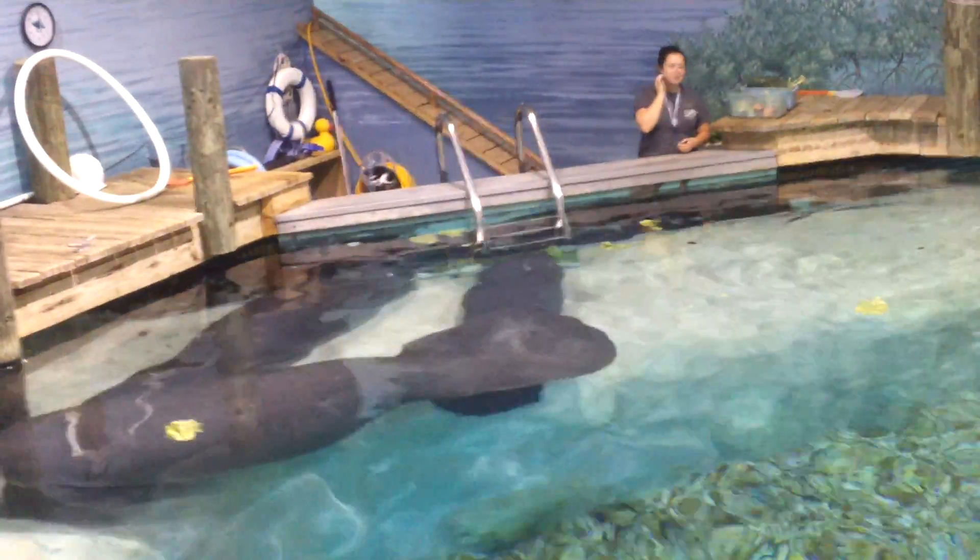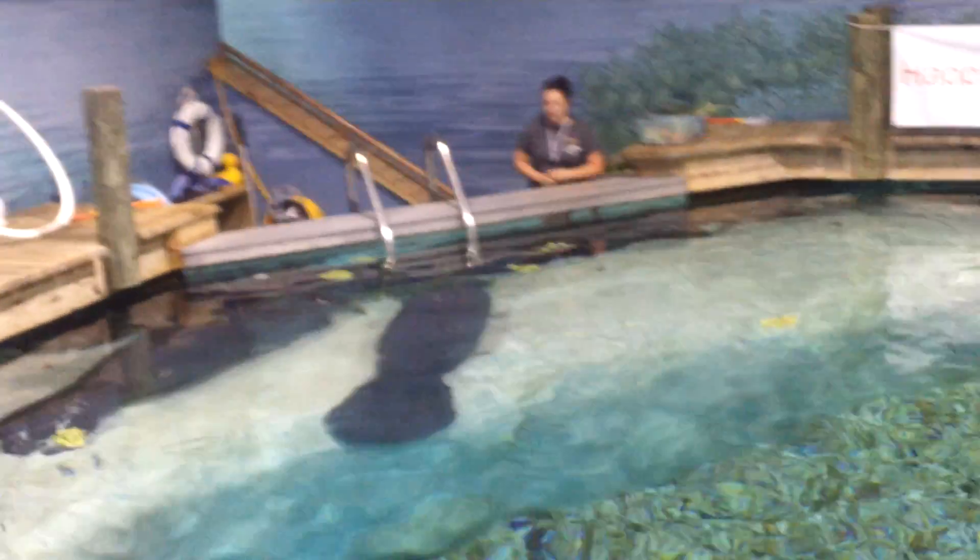Welcome to the Parker Manatee Aquarium. My name is Sarah and I'm here to tell you about our manatees and to answer any questions you may have afterwards.